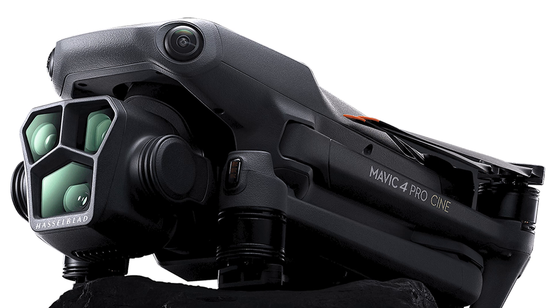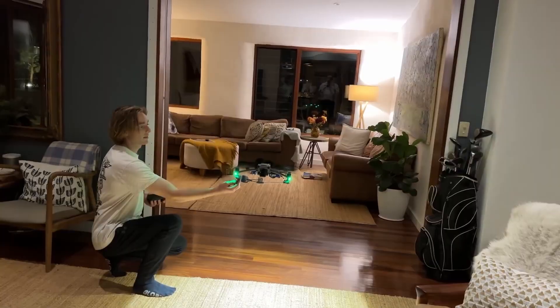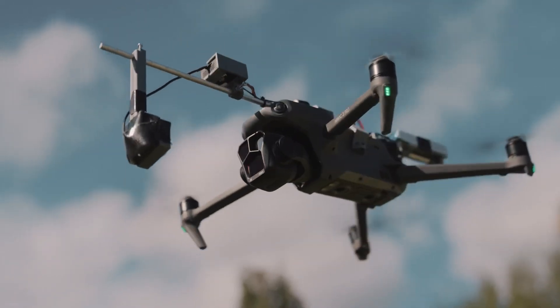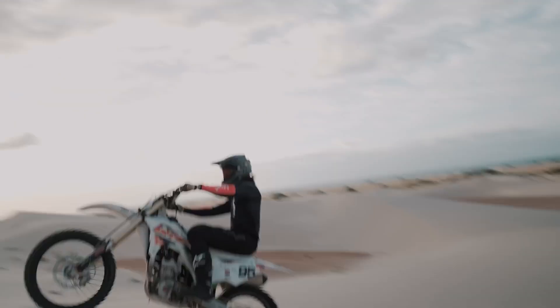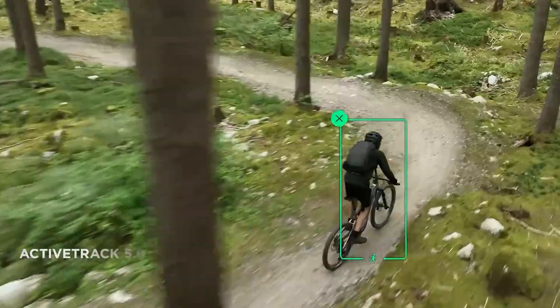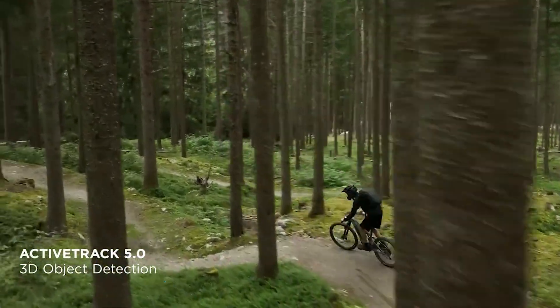And speaking of creating magic, let's talk about that 100-megapixel image sensor. While we know more megapixels don't always mean better quality, we can't wait to see what DJI has cooked up with this one. Pair this with a potentially larger sensor, and you're looking at some serious imaging power for both photo and video enthusiasts.